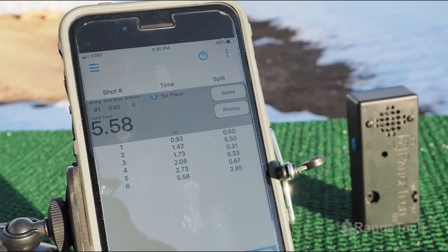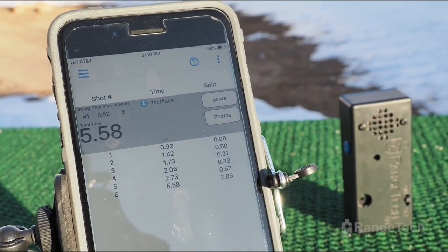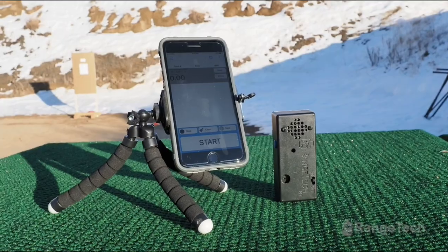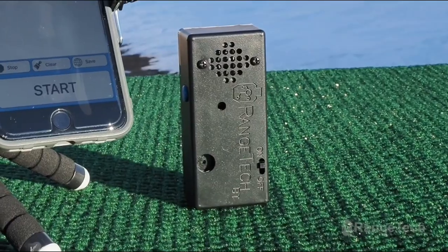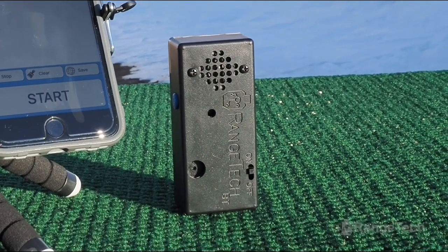You need a shot timer because that which gets measured gets worked on. The Range Tech timer is the official timer of Active Self-Protection because it is versatile, reliable, feature-rich, and very economical. Check out all it can do at the link below.